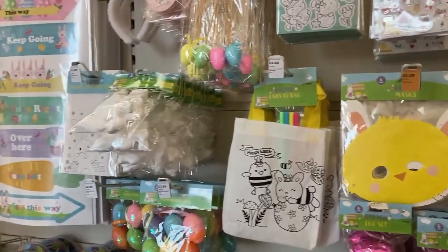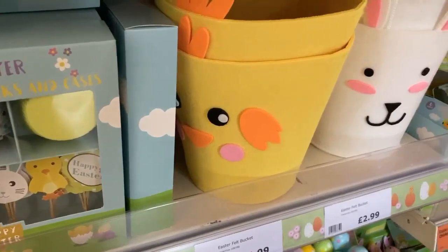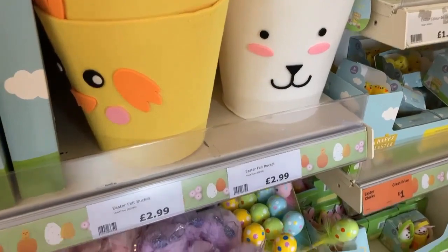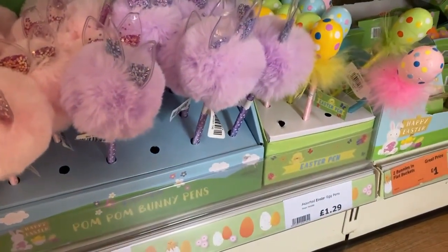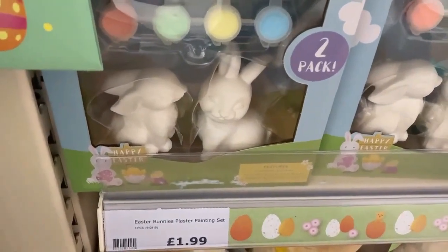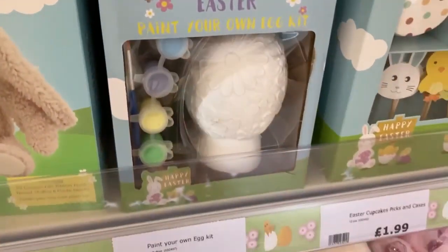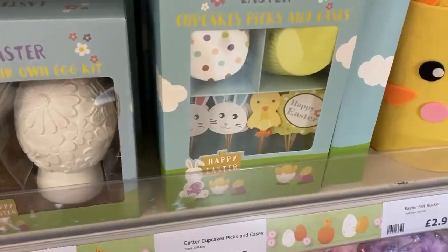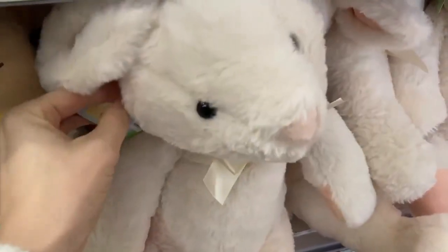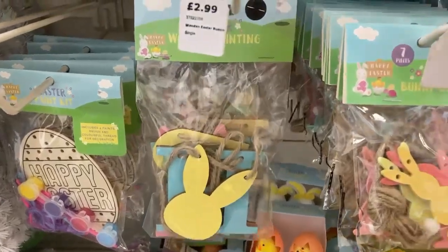I'm going to start off with the Easter section first because it was such a big section with plenty to go through. They had quite a few little buckets and baskets — these felt ones were £2.99. They also had a few little pens, little bunny ones and little chick ones. They had lots of different crafts — this paint-your-own bunnies set was only £1.99, and they also had an egg and a cupcake set. They also had some cuddly toys — a sheep or rabbit for £6.99.